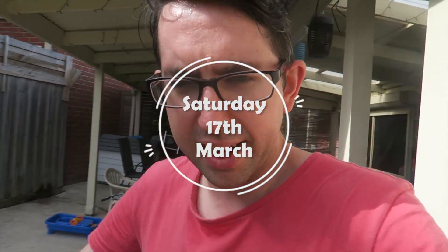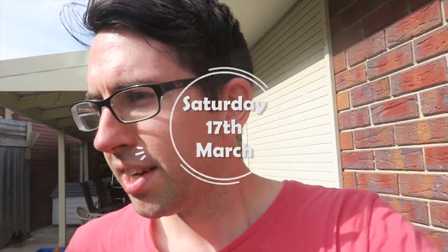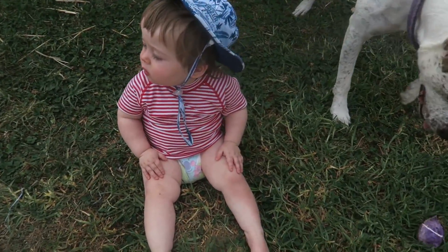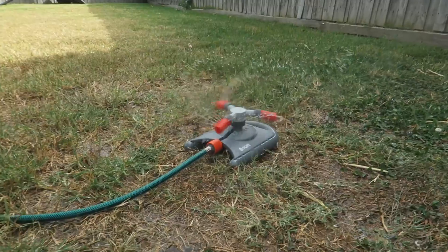Good afternoon everyone. It's Saturday now, late afternoon. We're just outside having some fun. Hey Cooper, you enjoying it? What are you playing with? A sprinkler.